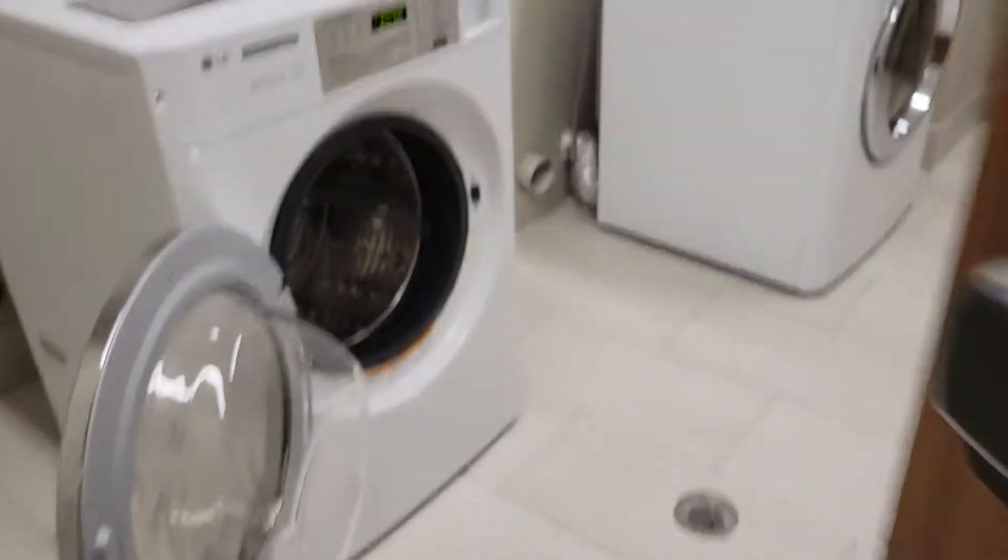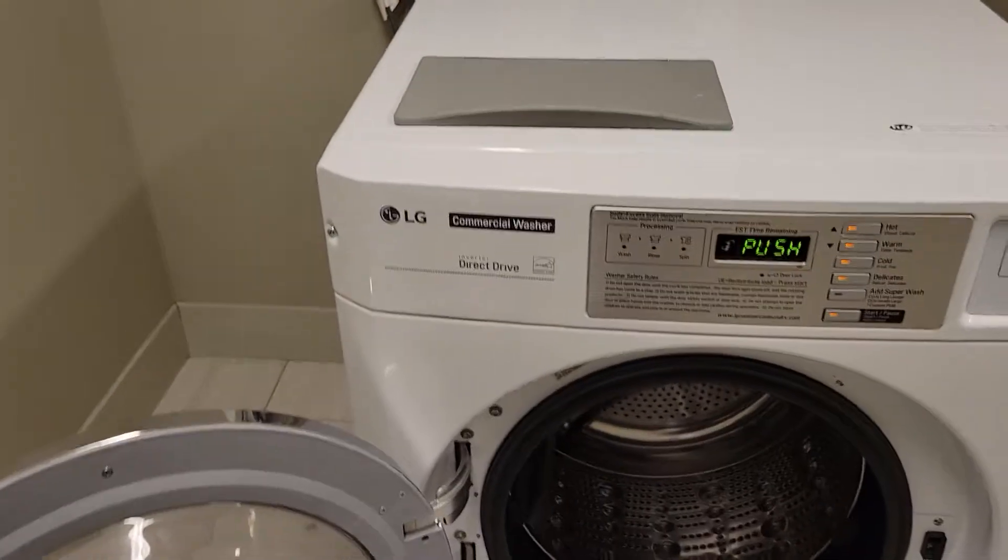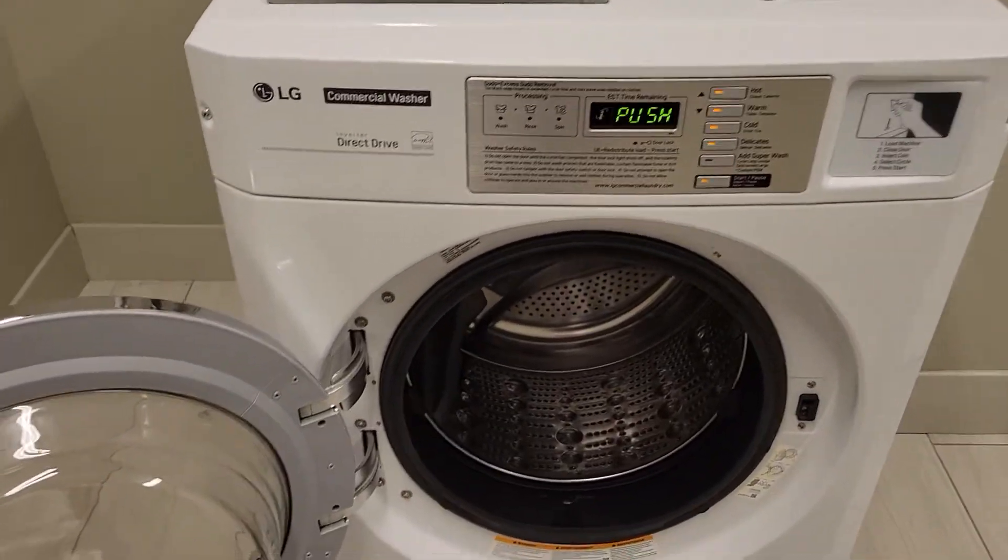What do we have? Oh wow, I've never seen this before — something new to check out. LG commercial machines. I've never seen these before.